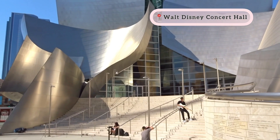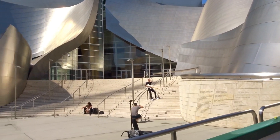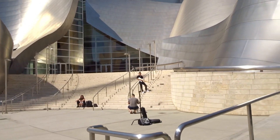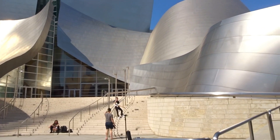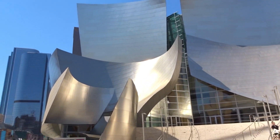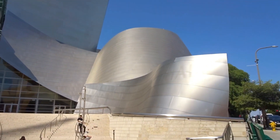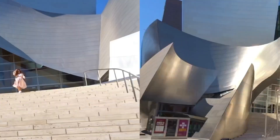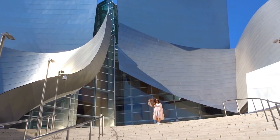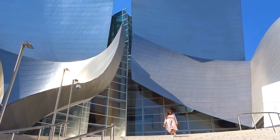Then we are moving to another famous part of LA — the Walt Disney Concert Hall. Most people visit to click pictures with the unique structure of the building, which is made of stainless steel by architect Frank Gehry. Walt Disney Concert Hall is an internationally recognized architectural landmark and one of the most acoustically sophisticated concert halls in the world.